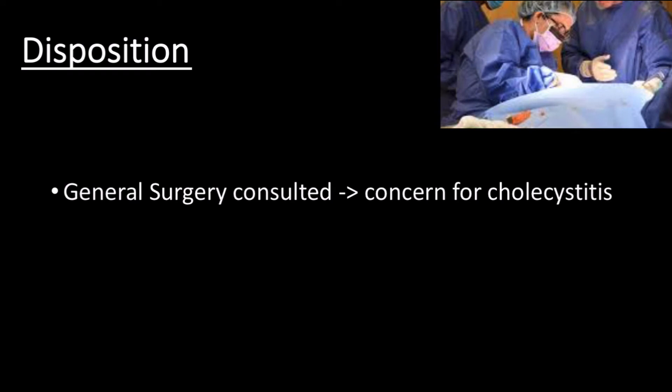The treating physician felt the workup provided a strong case for cholecystitis. The patient was a female in her 40s who presented with right upper quadrant pain and leukocytosis, with an ultrasound showing gallstones, a stone in the neck, a positive sonographic Murphy's sign, and questionable pericholecystic fluid. After documenting findings in QPATH and sending the study to the electronic medical record, general surgery was consulted.